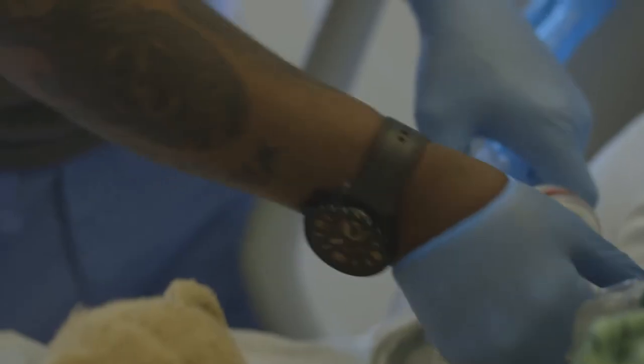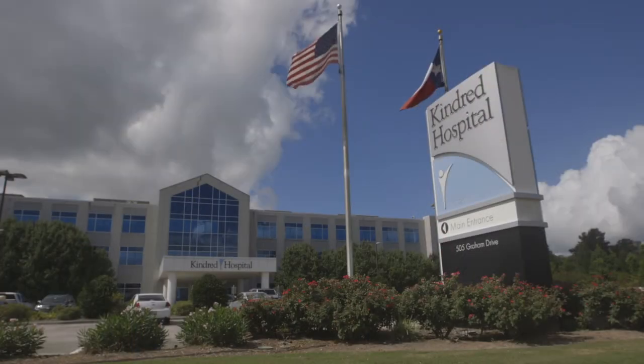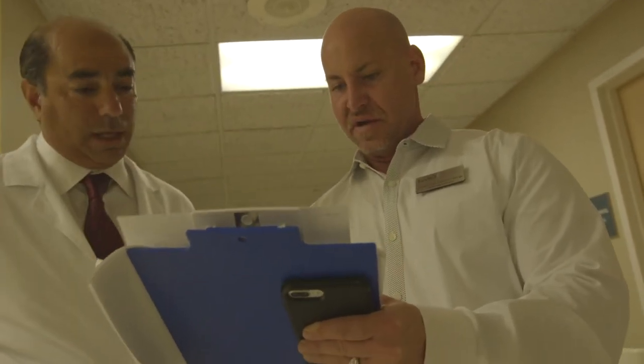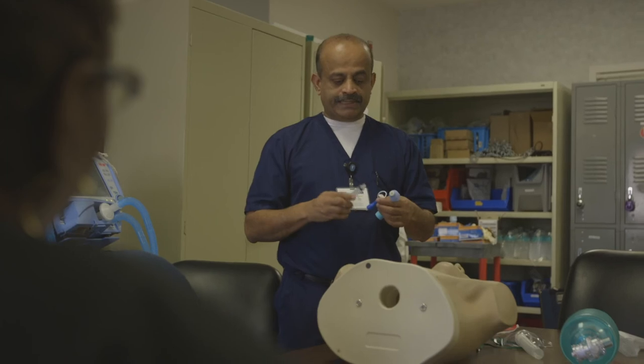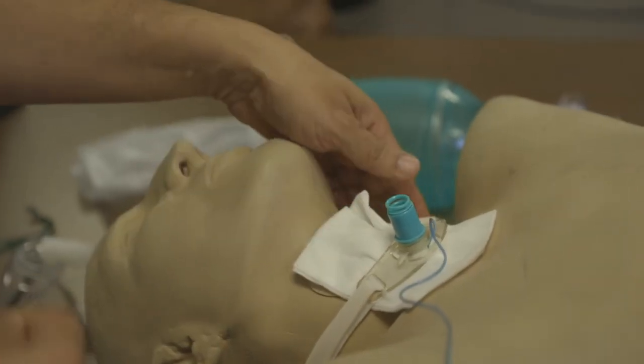Having a program that is established and conducted every single day on every single patient makes a difference. I think that a physician who is looking for a place to admit their patient — knowing that we have this standardized practice with really good quality measures showing that our care is good — we would be the provider of choice.